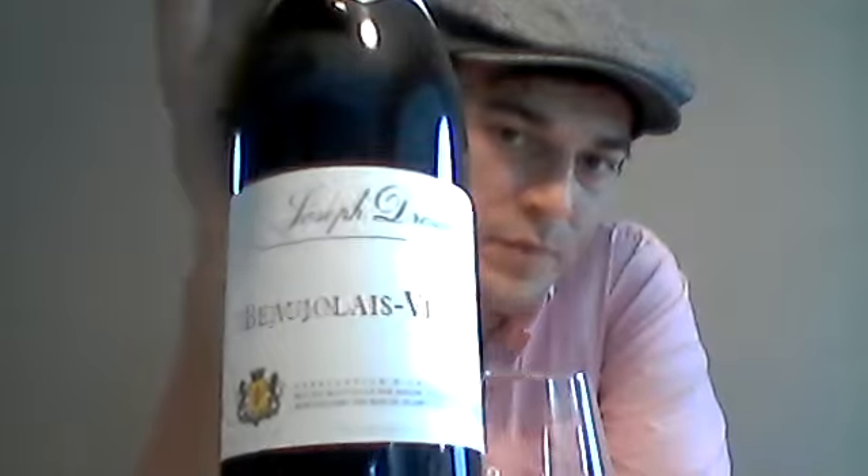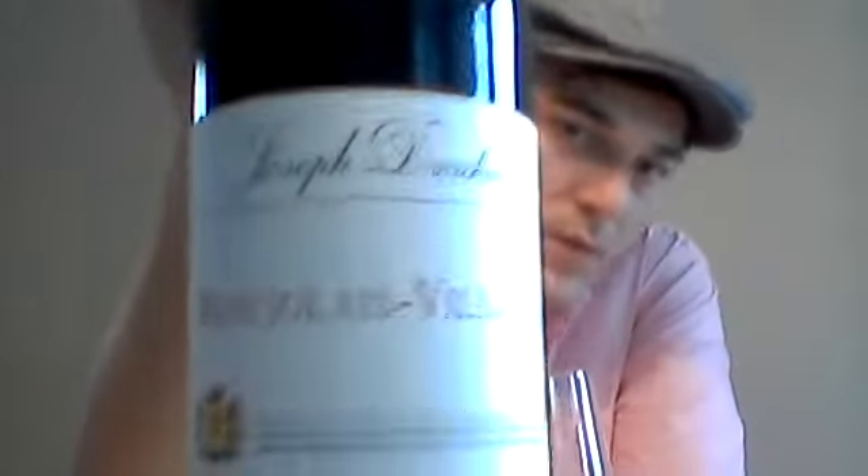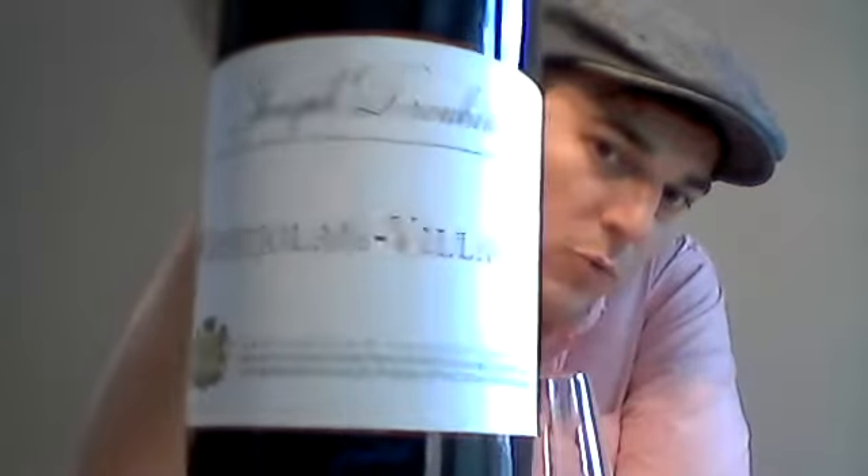What do we have today? We have the Joseph Drouhin Beaujolais Village 2013. Picked this up at Total Wine for $14 to $14.99.